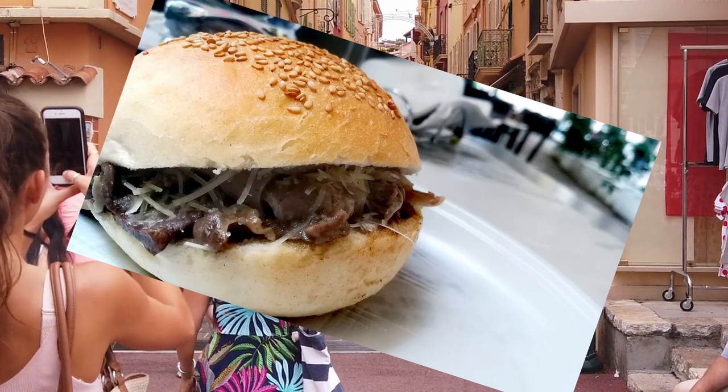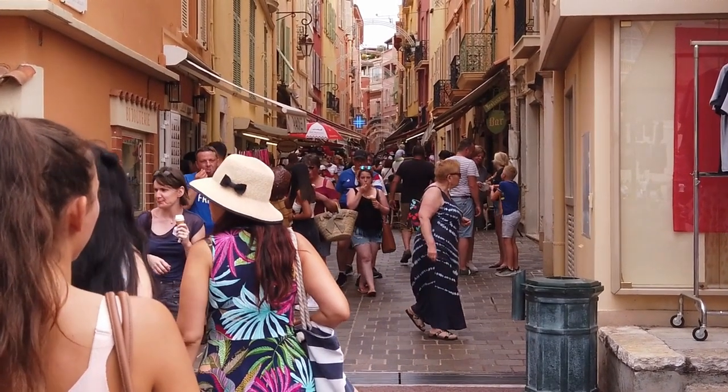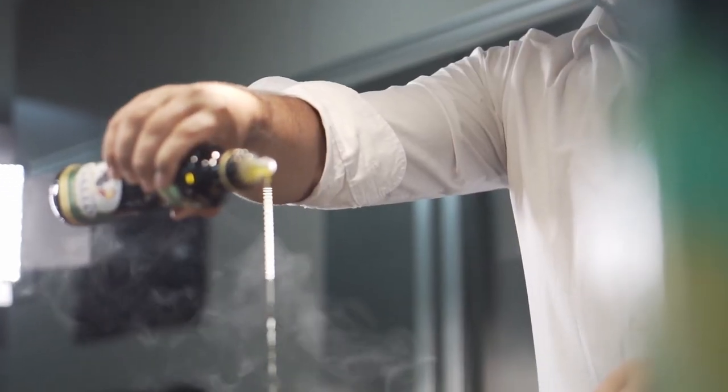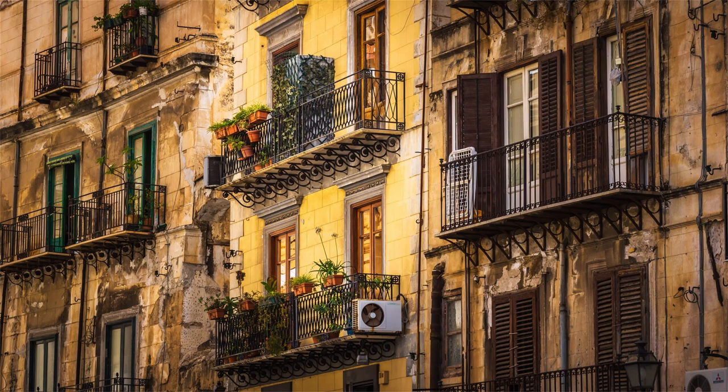Panino con la milza is offal — lung and spleen in a sesame bread roll, boiled and then fried. I'm not really selling it well, am I? By all accounts it's really tasty; my cousins are big fans of it. One version includes the offal with caciocavallo cheese or ricotta cheese as well. It is said this snack originated from the Hebrew ghettos of historical Palermo.